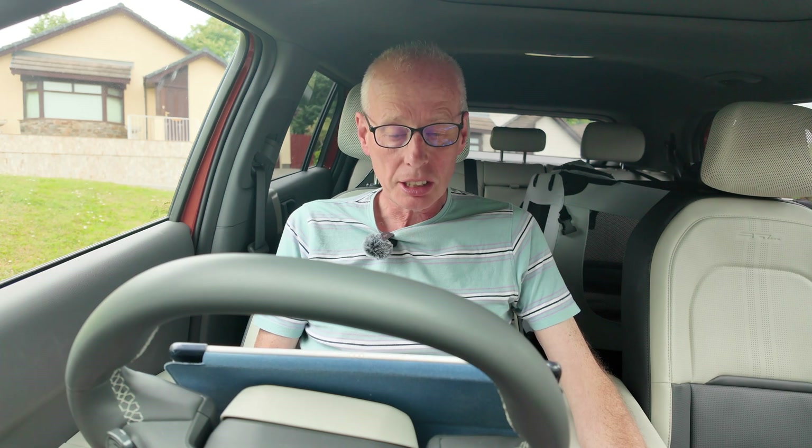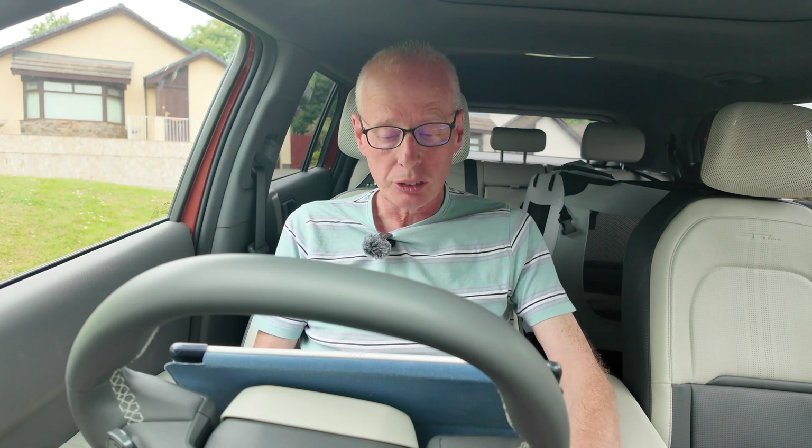Hello and welcome to another episode. This is a heads up that I've discovered some new over-the-air updates on the UK over-the-air website for drivetrain updates for the EV3, the EV9, and the facelifted EV6.